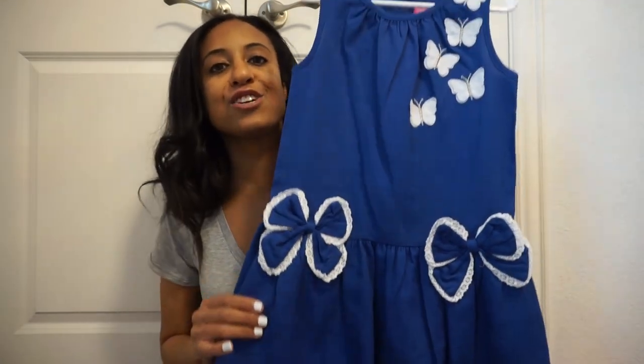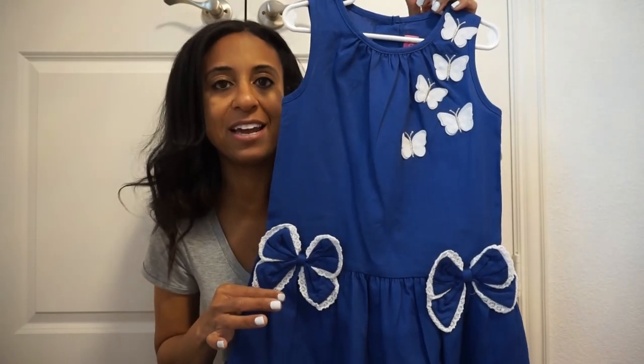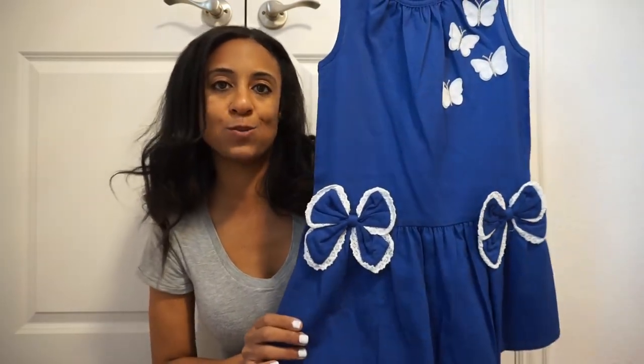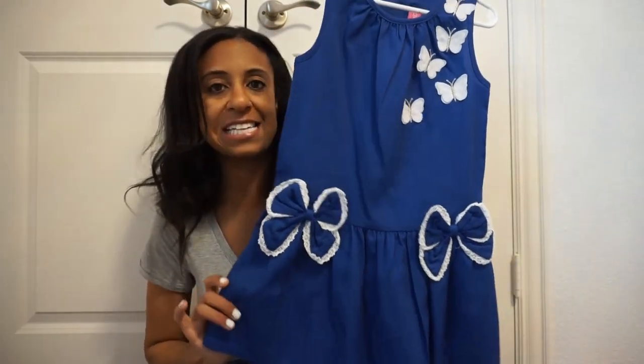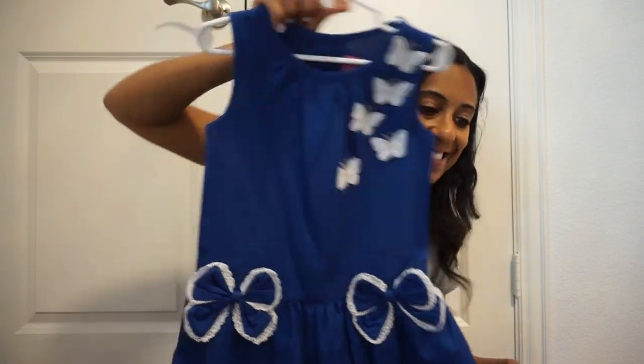Another cute darling dress — this one has butterflies in a 3D pattern with bows on the bottom as well. I love it because it's like a peplum style but in a dress. It has buttons on the back and is just perfect for a spring day. All of these you can layer — she has quite a few jean jackets, a pink one and the new unicorn jacket, so if it's a little colder you can just throw one over.